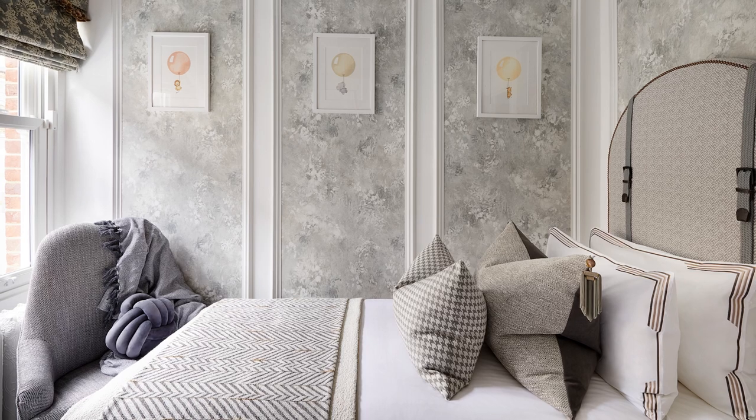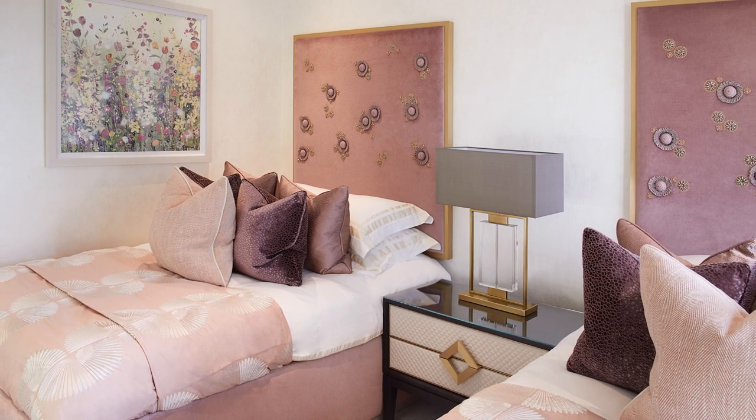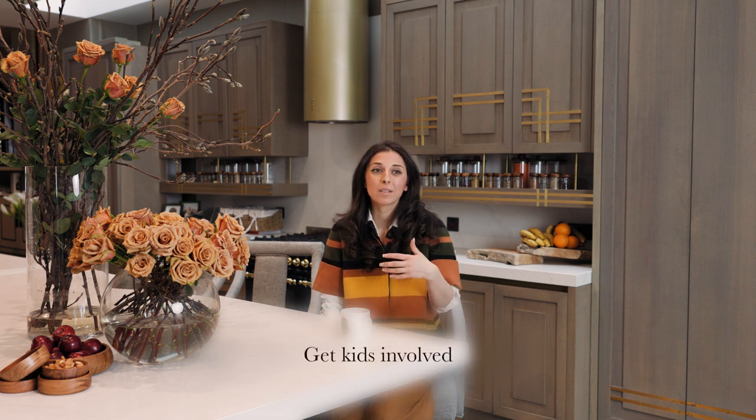Kids' rooms should be fun — kids are fun! Be really thoughtful about it, because it doesn't have to be either brightly colored rainbow or super neutral. You can create something that's beautiful, neutral enough for you but playful enough for the kids. You'll be surprised at how mature their actual taste is — ask them and get them involved.